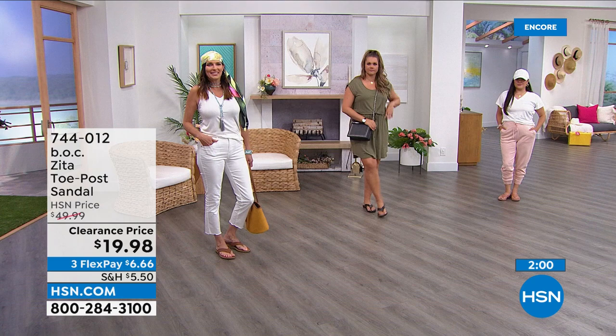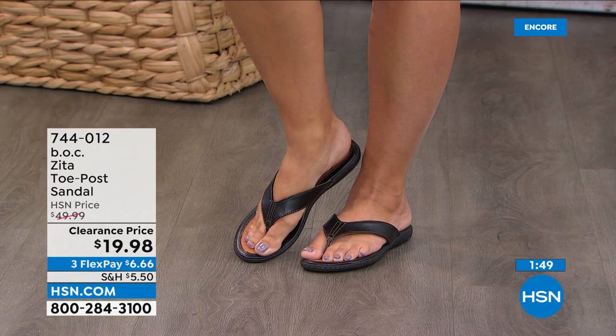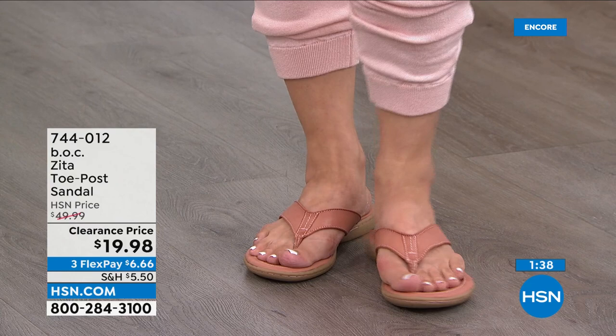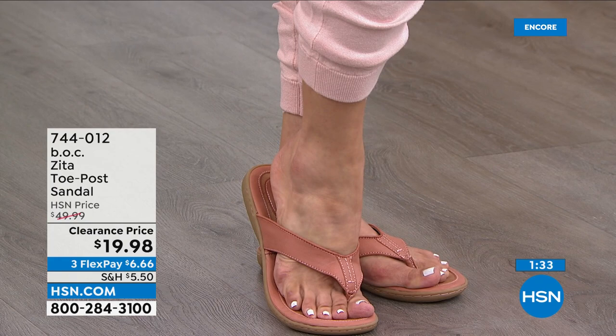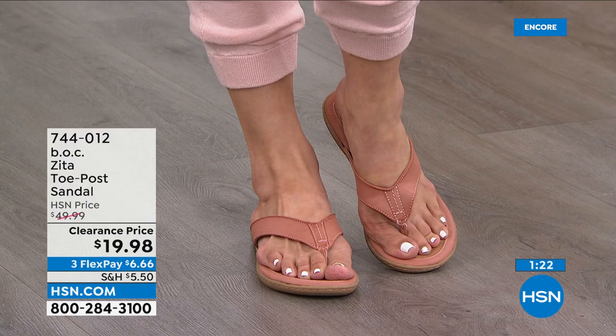We wanted them in the show today because this is a significant markdown — originally about $49.99, so you're saving 60% off today. A six-dollar flex pay gets these on their way to you. For anyone new to B.O.C., this comes from the parent company Born, which we know and love. B.O.C. incorporates every comfort feature possible. They want you to feel good but also look good — it's not trendy but on-trend.